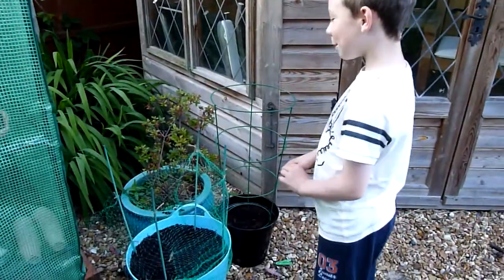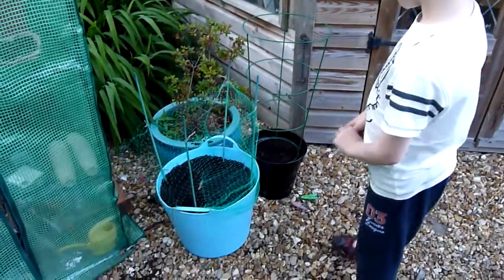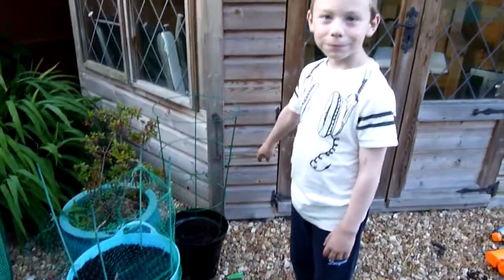What have we got outside? These are my peas. And these are also peas.